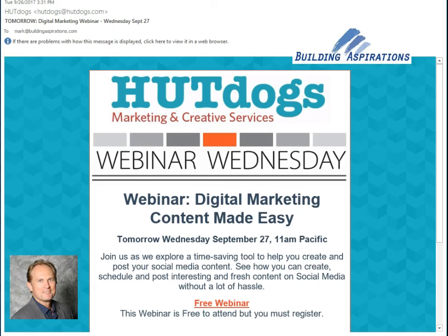Hi, this is Mark from Building Aspirations with a quick example of a short, sweet, visually powerful message — just a simple reminder of a webinar. This is sent from the company Hut Dogs at hutdogs.com.